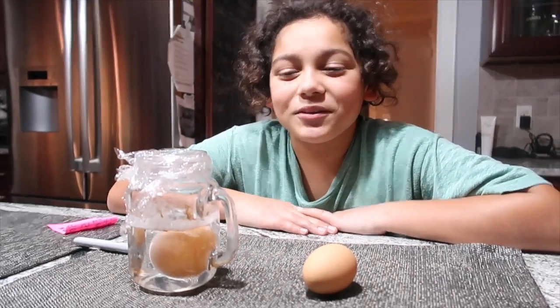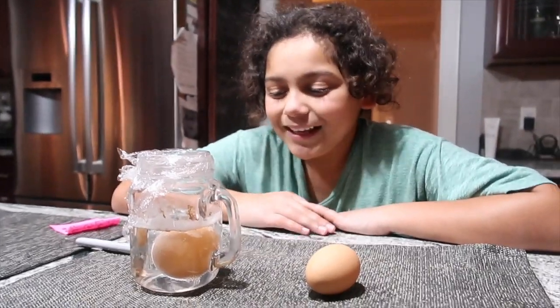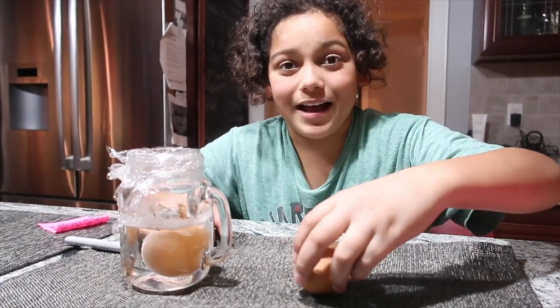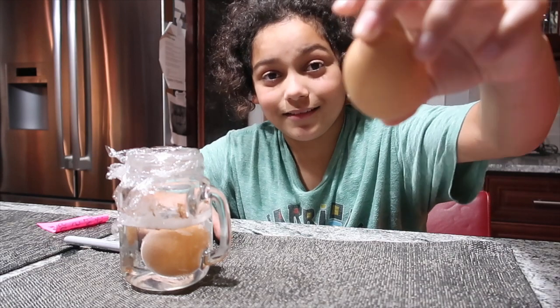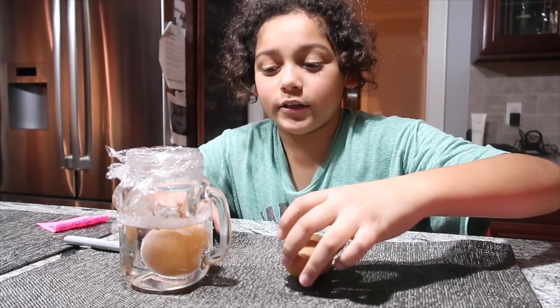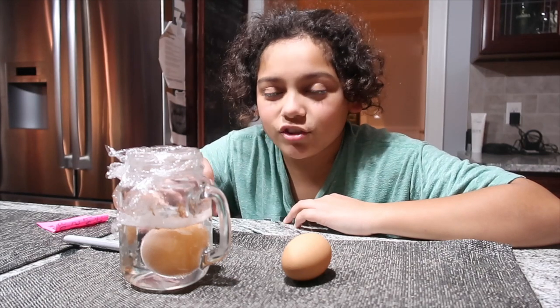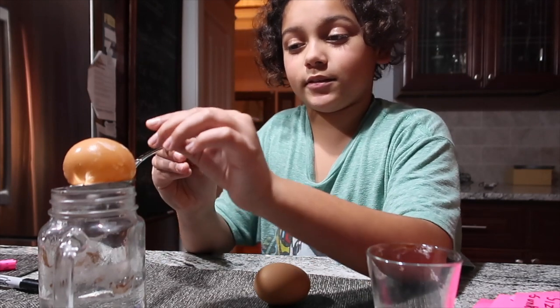So here we are, 26 hours in, and this egg here still looks the exact same as this egg. However, if you look a bit closer, the egg has actually increased in size. Part of the egg shell has changed color in certain places.